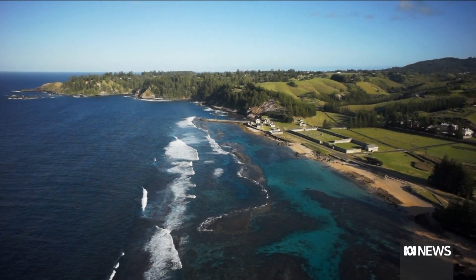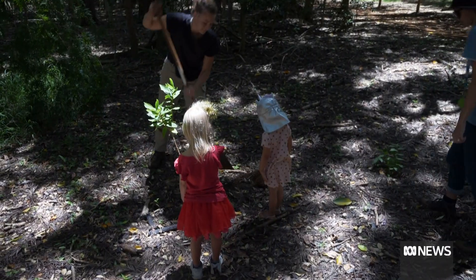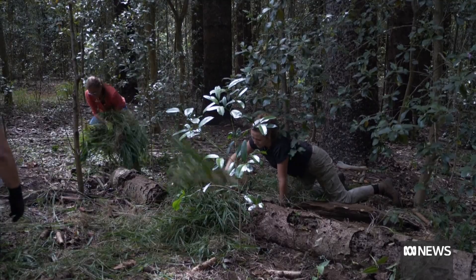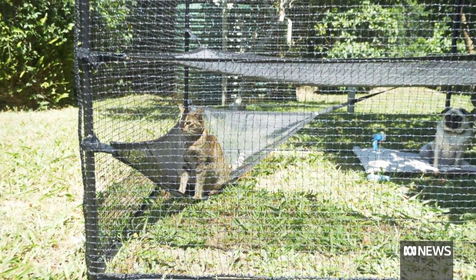1,000 kilometres off Australia's east coast, volunteers on Norfolk Island are on a mission to turn back time. They're planting trees, pulling weeds, baiting rats and creating enclosures for cats. To see the progress of it is a very satisfying feeling.